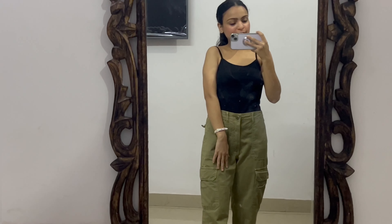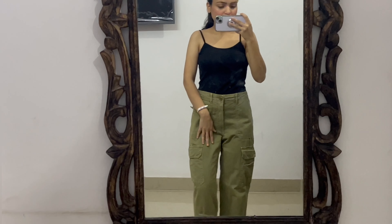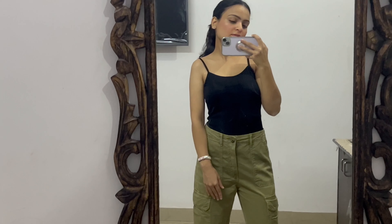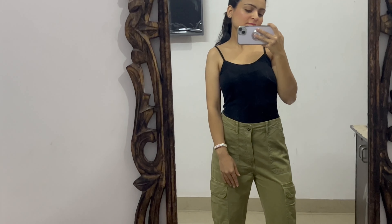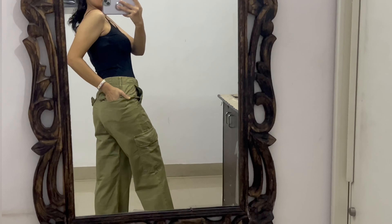Next is this cargo pant — its length is very long on me, but I had been looking for a cargo like this for a long time and finally found it. The quality is great, the look is great, and it has pockets both front and back. Overall it's a very nice cargo. The cargo pant was ₹1,800, and I actually got two things — this dress and the cargo — for ₹1,800 total.